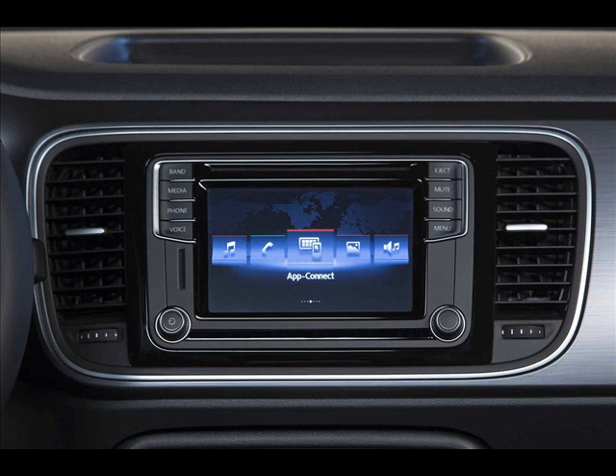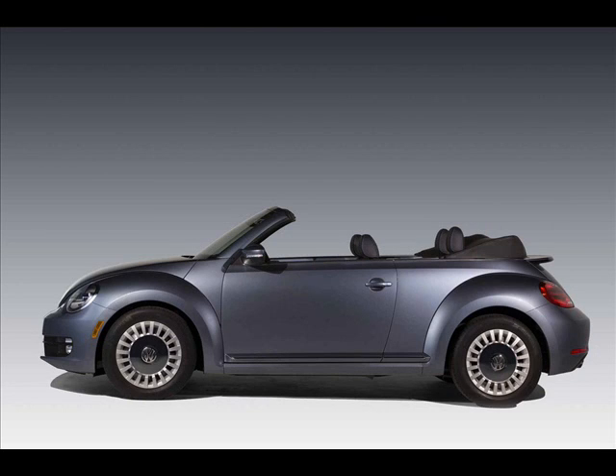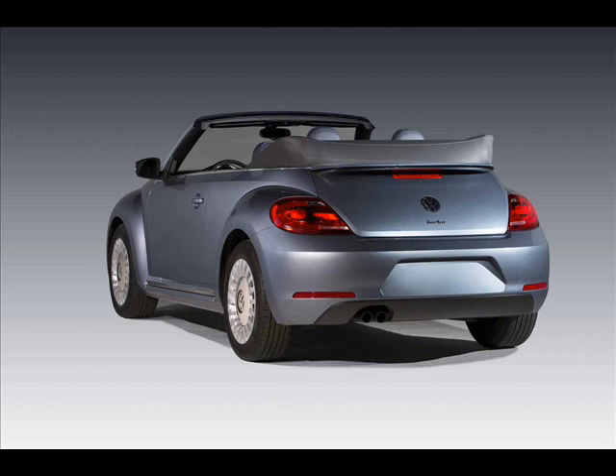Just 2,000 examples of the Beetle Denim will be built. Half of the production run will be finished in pure white, and the other half will be painted in stone-wash blue. Pricing information and availability will be announced closer to the car's on-sale date.